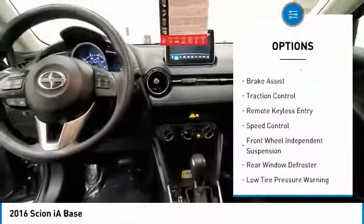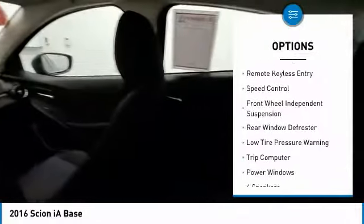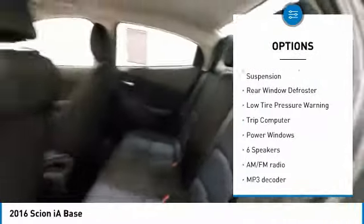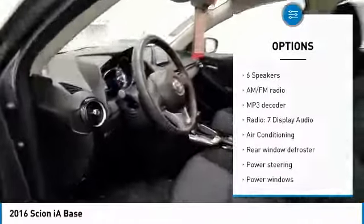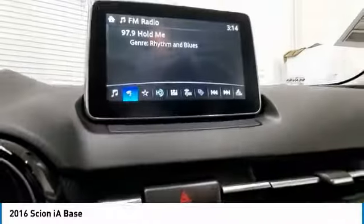Here are some of this vehicle's great options: electronic stability control, brake assist, traction control, remote keyless entry, speed control, front wheel independent suspension, rear window defroster, low tire pressure warning, trip computer, power windows.